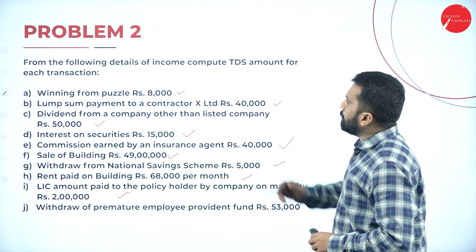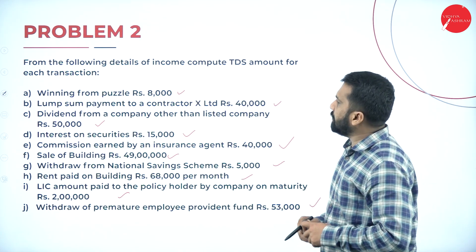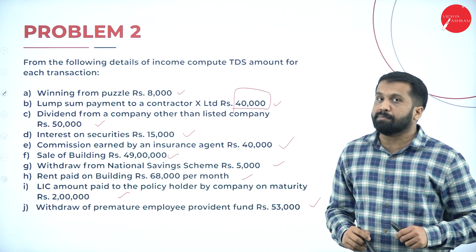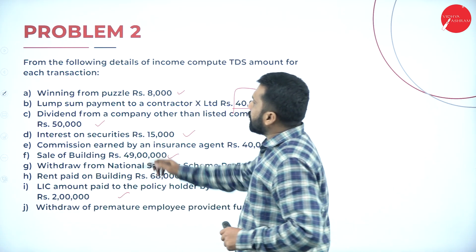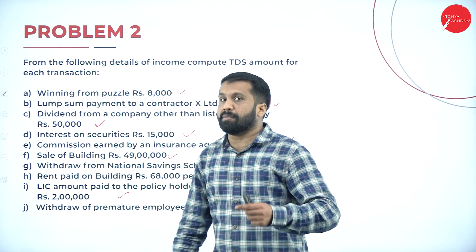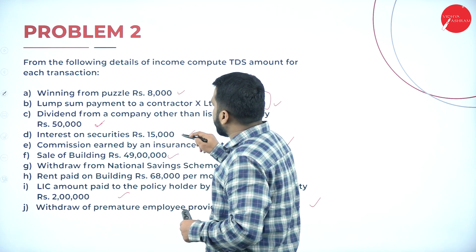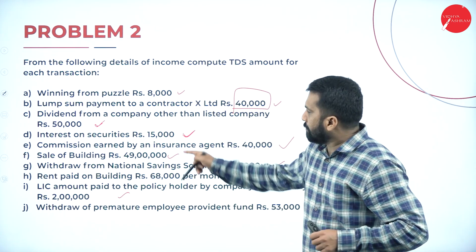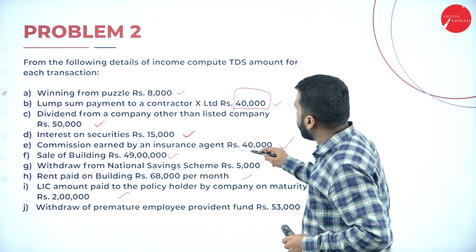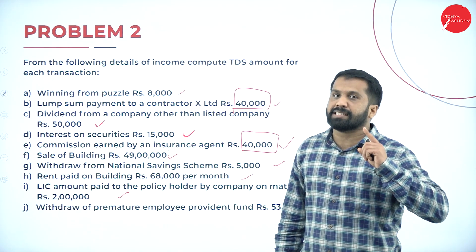Winning from puzzle is 8,000 — below 10,000, so it will be exempt. Lump-sum payment to contractor is 40,000. What is the limit of lump-sum payment? Rs. 1,00,000 — remember. Dividend from company other than listed company is 50,000 — it exceeded the limit, so taxable. Interest on security: limit is 10,000, but it is more than 10,000, so taxable. Commission earned by insurance agent: 40,000 — up to 15,000 we have exemption, but above 15,000 it is taxable.